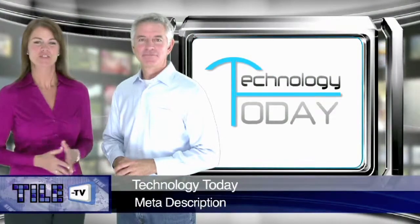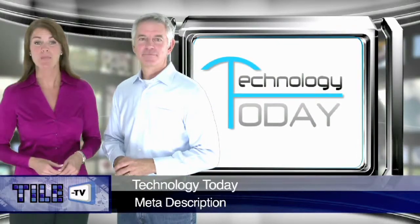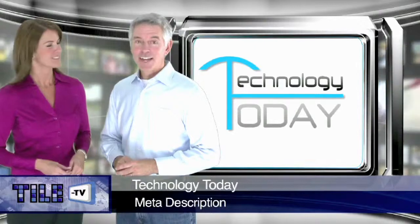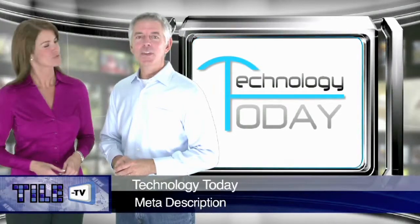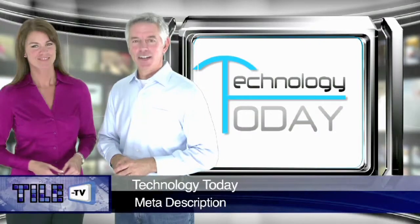Thank you, Kim. In any industry, it's important for all businesses to stay current on emerging technological opportunities. Ron Browning, Tile TV's resident tech guru, is with us today to share some valuable marketing tips on getting the most out of your website content.